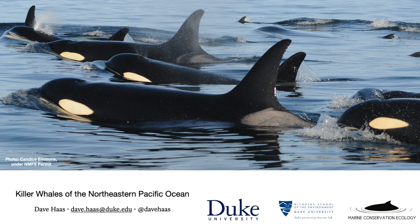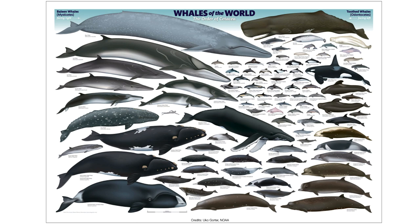This is going to be a recorded lecture, but if you have any questions about anything that I talk about during this lecture today, feel free to email me. My email address is dave.haas at duke.edu — you can see it in the lower left side of this slide. You can also tweet at me at Dave Haas. This is a picture of some killer whales taken off the coast of California during some work I did with the Northwest Fisheries Science Center, a part of NOAA, back in 2013.